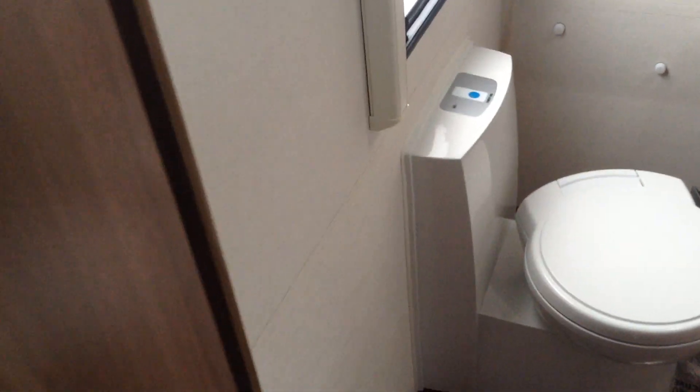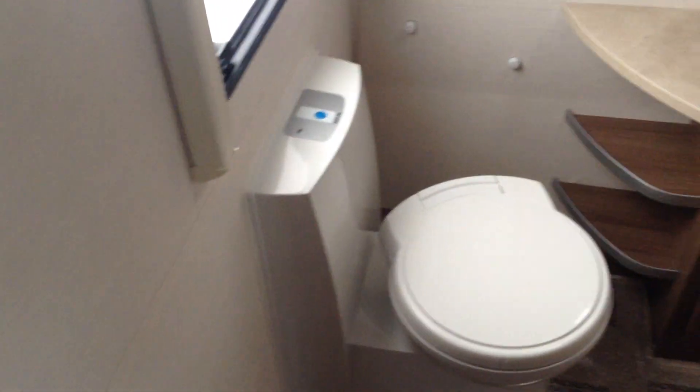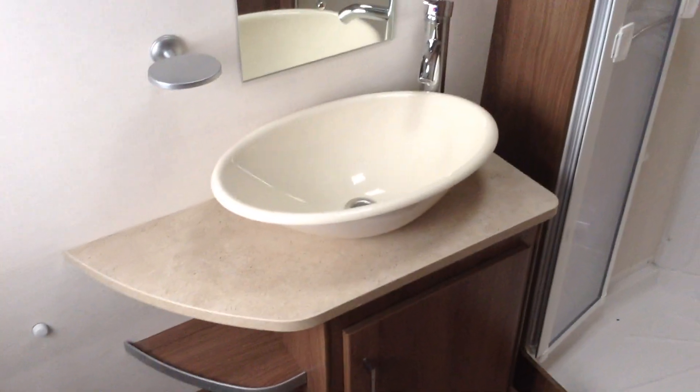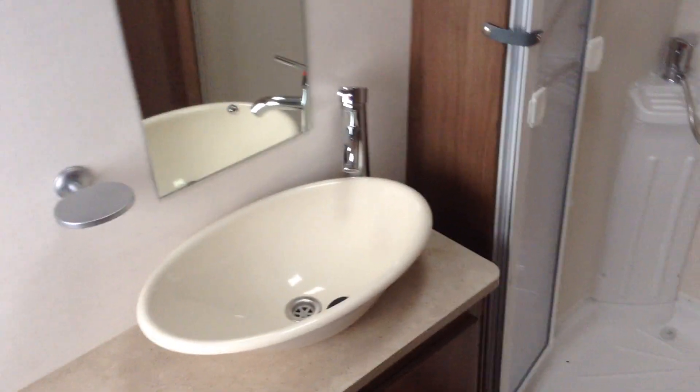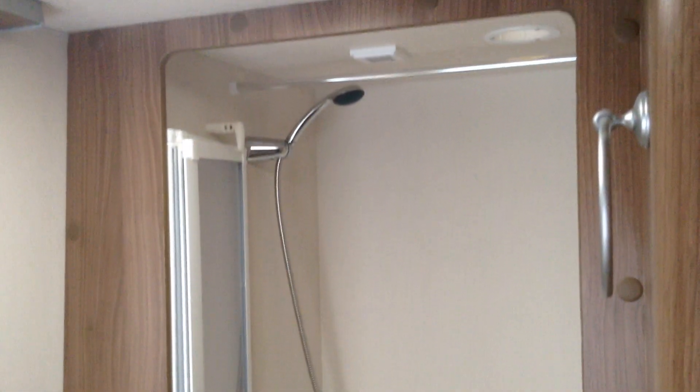As I walk through, immediately on my left I've got storage and a wardrobe, and a mirror. Door to the washroom at the back. Again, this is surprisingly a big space. Loo with swivel seat and push-button electric flush — very contemporary style. Wash basin with mixer tap over, and it's a good size too; some wash basins are ridiculously small. Decent sized shower with a bifold door, so it's nice and easy to get in and out of.